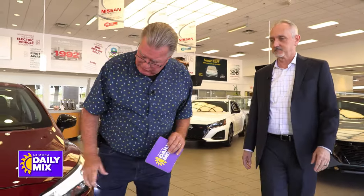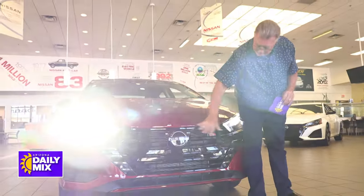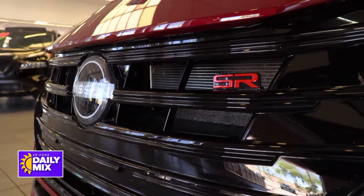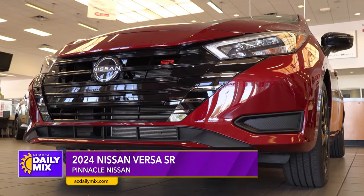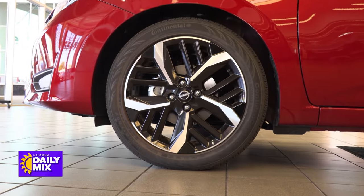So let's go ahead and take a look here. Up front, you're going to notice the SR badging right here. This is the blacked out version — it comes with the SR badging, the blacked out grills, the blacked out mirrors, the sport interior, and the 17-inch black wheels.